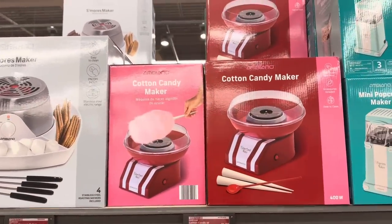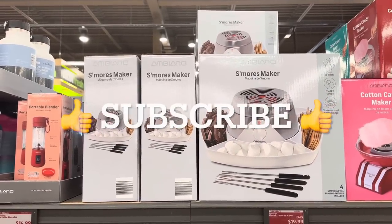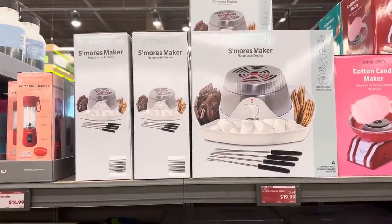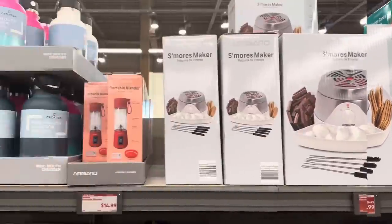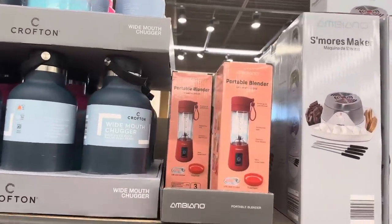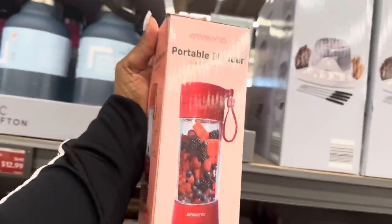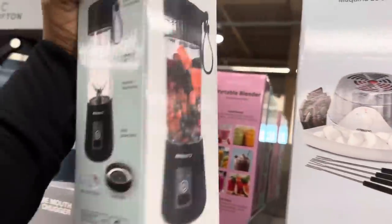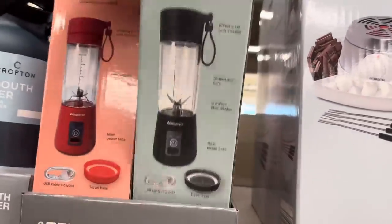Right here we have four stainless steel roasters included in this s'mores maker and it is only $19.99 — so much fun! Here we have the portable blender for $14.99. It comes in red and also black, pink, and green — four different colors.